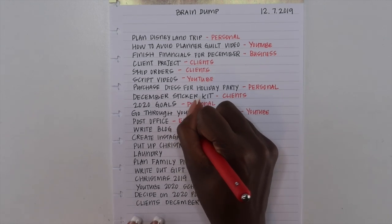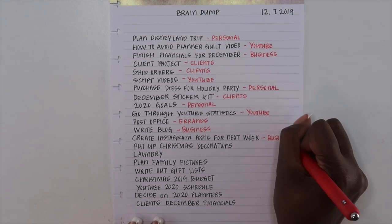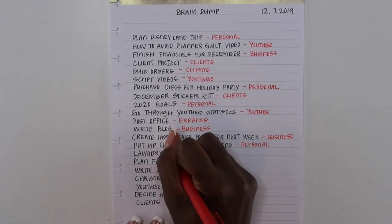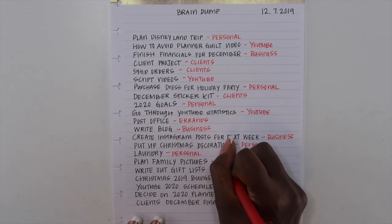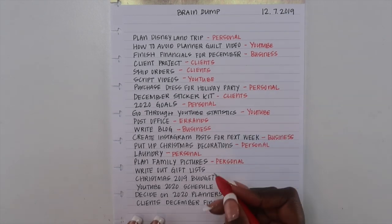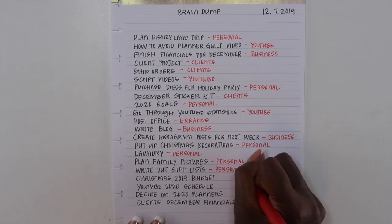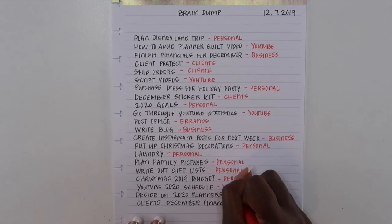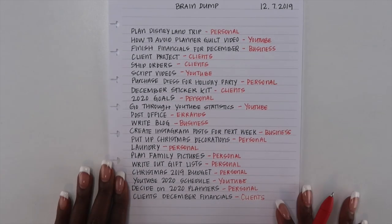If you can keep them down to the main areas of your life — the big things you plan out and focus on — that would really help. My categories are: personal, YouTube (because YouTube is its own thing for my life as far as filming, editing, uploading, and planning it out), my business category, a category for my clients, and different errands and things I have to run.